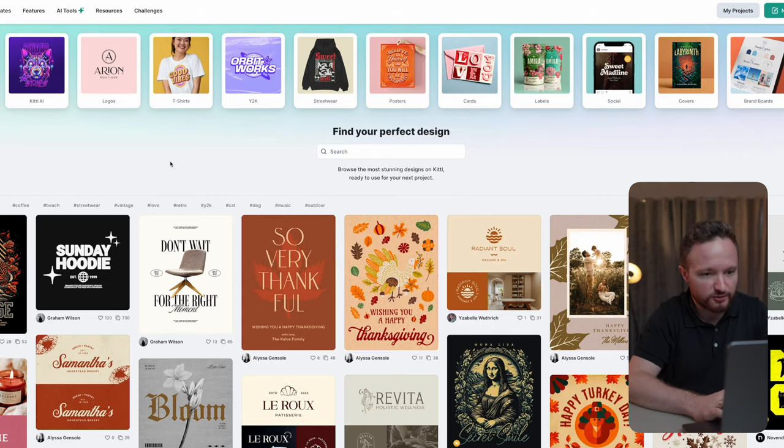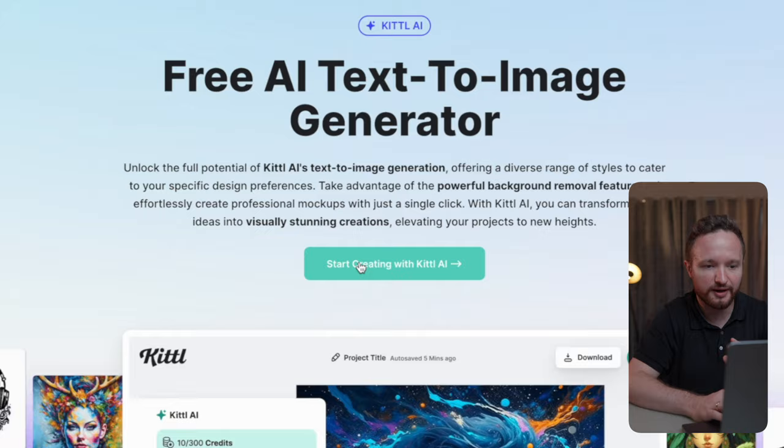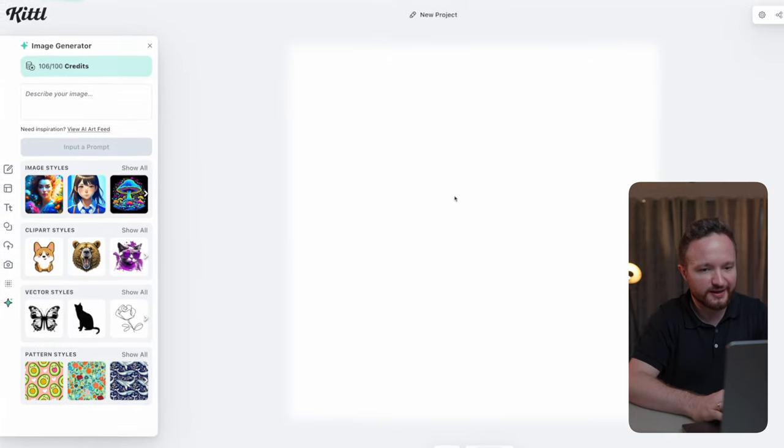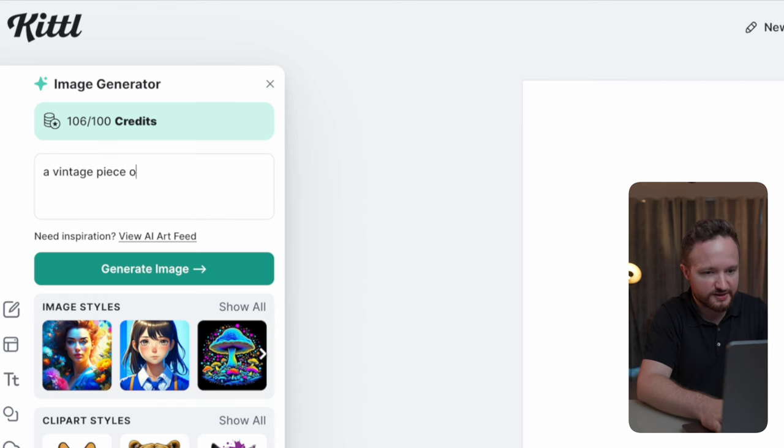Let's imagine a scenario where you'd need to create a custom logo for a bakery. Head over to Kittl.com, go to AI Tools up here, select Image Generator, and click on Start Creating with Kittl AI. On the left side, we can give a prompt to the AI — something like a vintage piece of bread, and just add 'vector style' at the end.